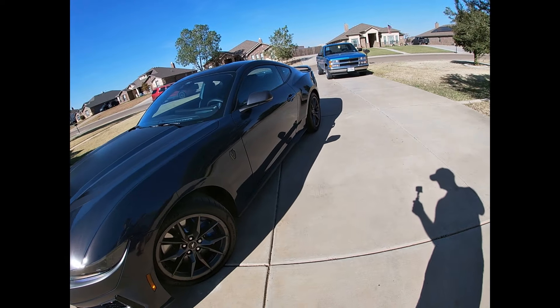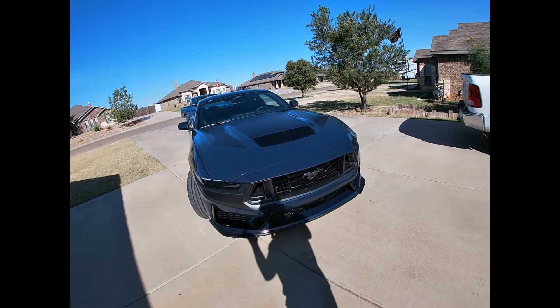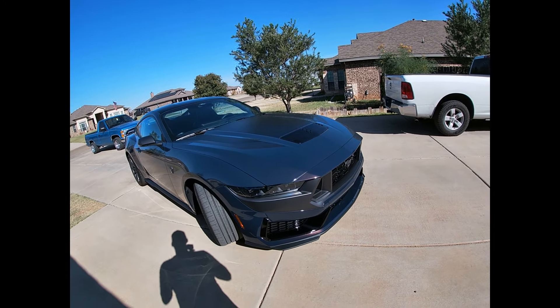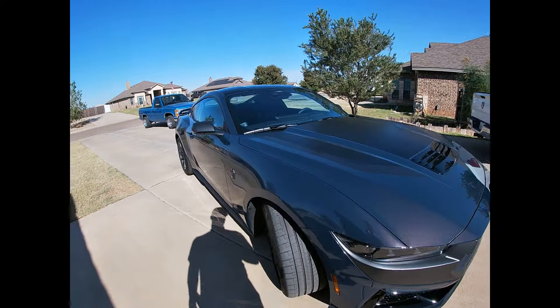The big main difference is that this has MagneRide. And I'll tell you what, that is a big difference. You can definitely feel it. You go into any corner with any kind of speed and this thing — you just feel like it's hugging. It's going to keep you in that corner. It's pretty cool.